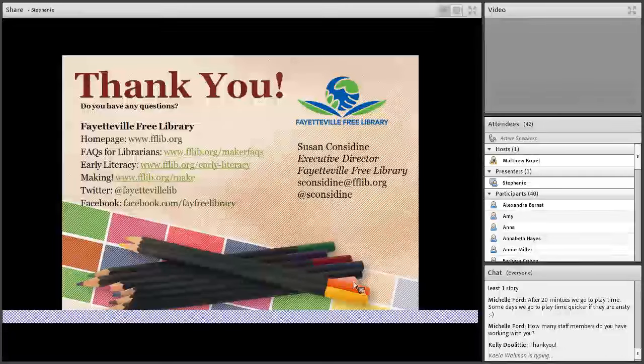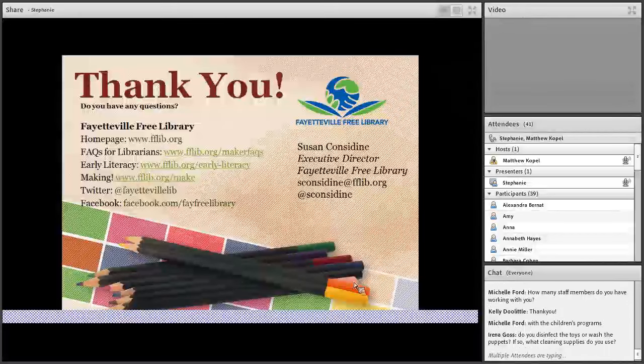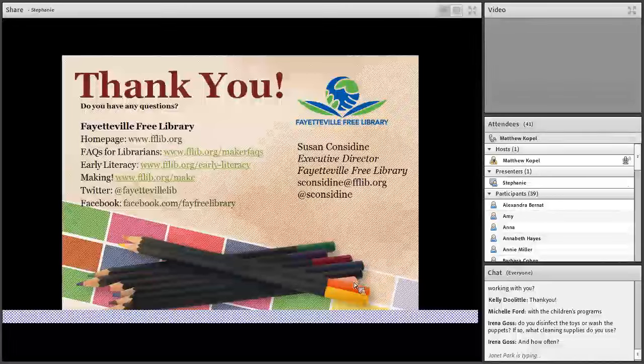How many staff members do you have working with you? Kristen and I are the two librarians who do storytime, so usually it's just one of us. I facilitate the First Steps program myself and Kristen has facilitated ArtLab and some of the other programs — there's usually only one staff member in the room. If we're anticipating a really big crowd, sometimes we'll have another staff member or a volunteer come in to help pass out supplies. But our expectation is always, especially with these young kids, that parents are staying and expected to be involved and help.